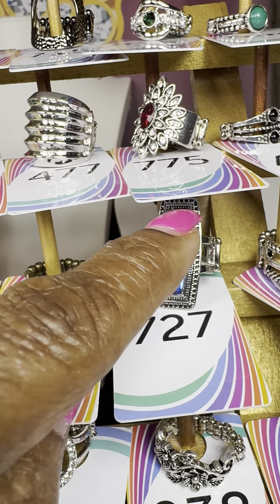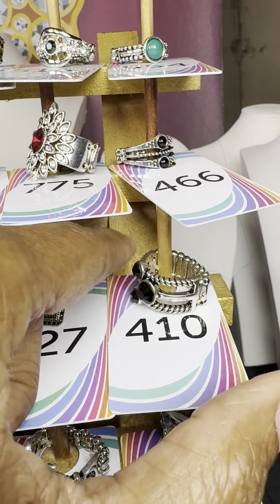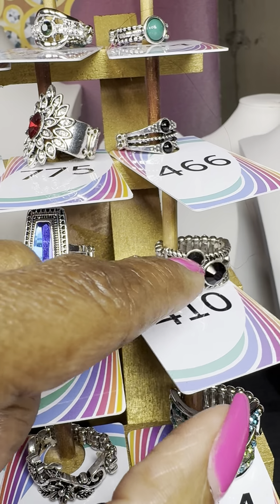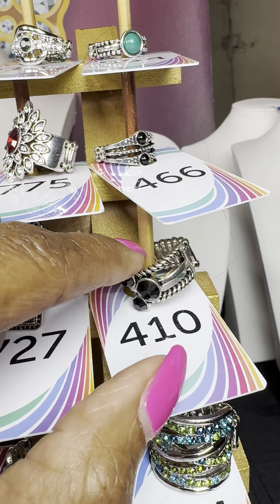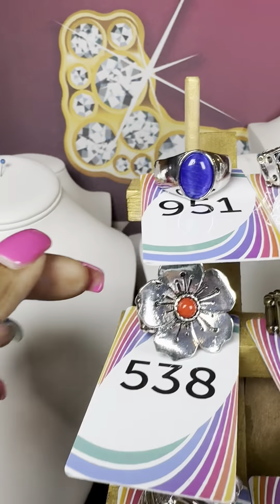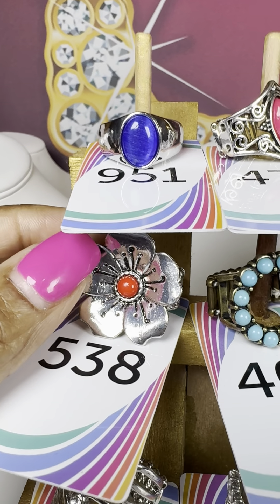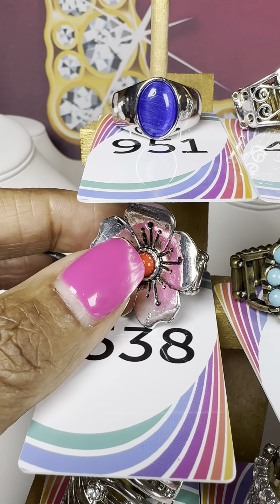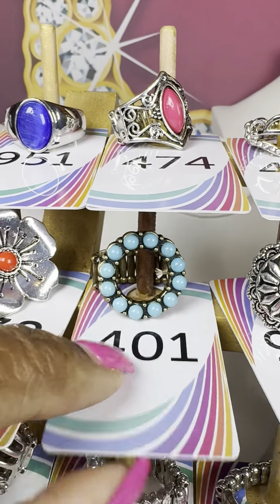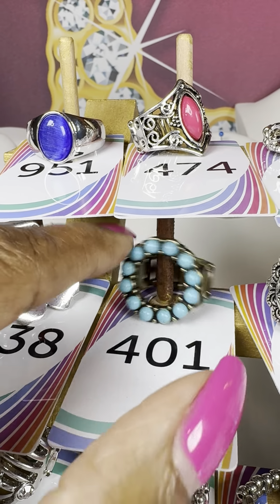Number 727 — I believe I have two left of this beauty with a blue stone in a more oblong shape. Number 410 — three black stones on a silver band. Number 538 — I showed you this style in purple as number 972; here it is with a red stone.